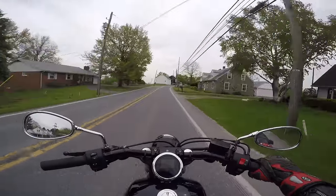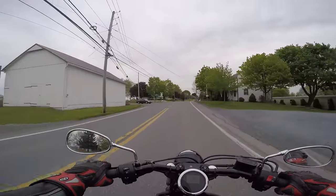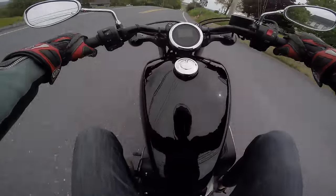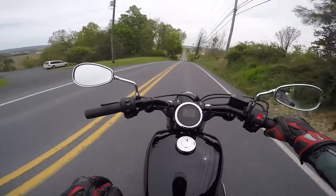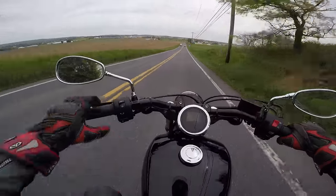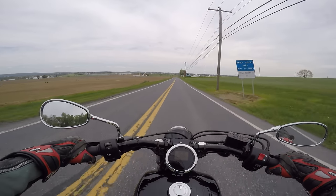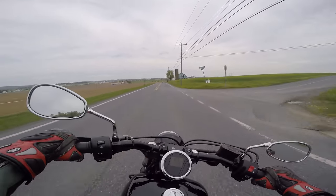I'm 6'2" and a lot of times on these smaller looking bikes they feel real small, but this actually doesn't feel that bad. Because this is how it's supposed to be ridden — your knees are supposed to be bent. It's got mid-mounted controls. It's got semi drag bars on it, so it's just kind of a sporty feeling.